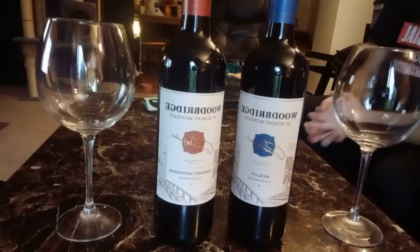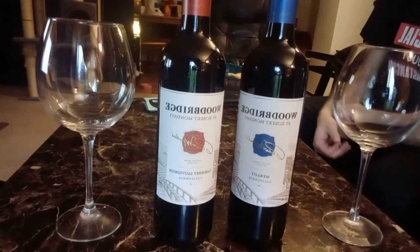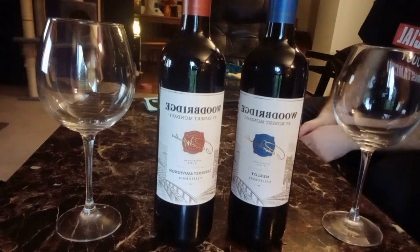Hey everyone, I'm Jen and I'm Tyler, and we're the Drink Testers. Welcome back to our channel, thanks for stopping by. Today we are testing out two reds tonight.